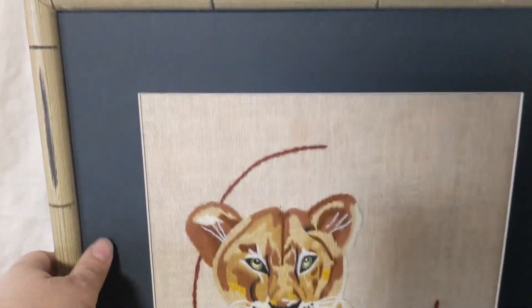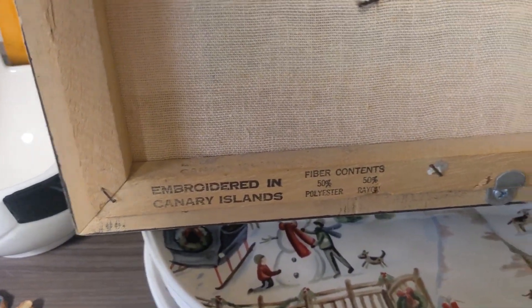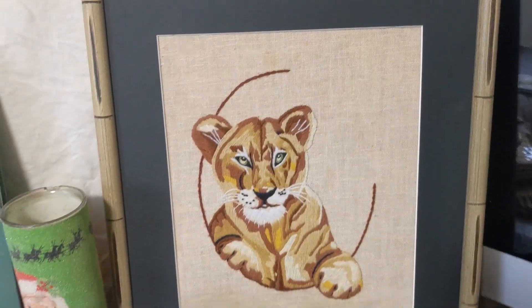And then the next thing was this really cute embroidered lion or tiger in a bamboo frame. I'm not super thrilled about the frame, but it goes okay with the design. It's a cat and it's embroidered, so I was drawn to it. I think this might actually sell pretty well.